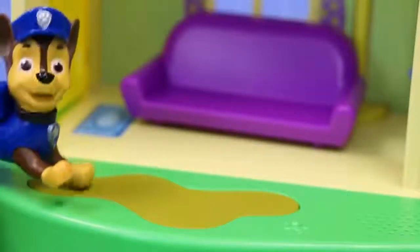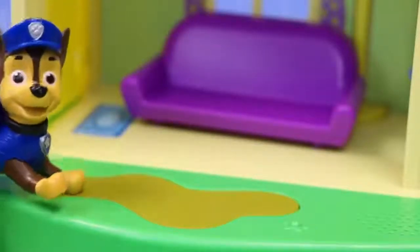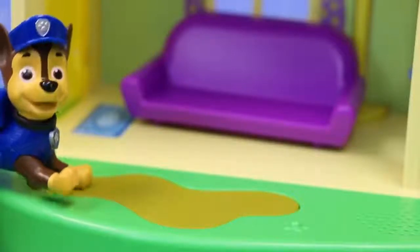We're trying to find the pups' vehicles, but first we gotta search through this house and find many of each Paw Patrol pup.